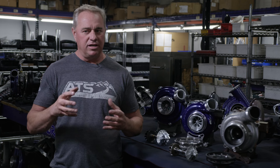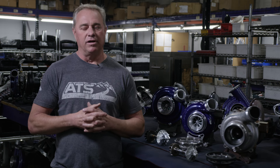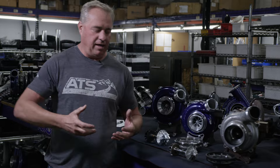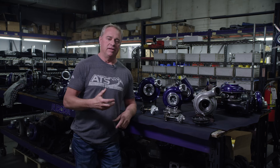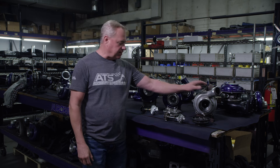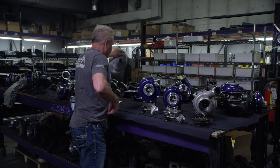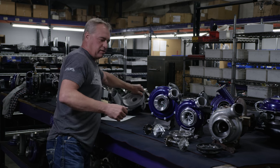Everything's kind of changed a little bit, but the basic engine concept has been very, very similar. The difference is the fueling on these trucks has increased — power levels have increased. The 11 to 14 models and the 11 to 16 cabin chassis models had a small turbo. This is your 11 to 16 cabin chassis, and this is your 11 to 14 twin scroll, which was really small.